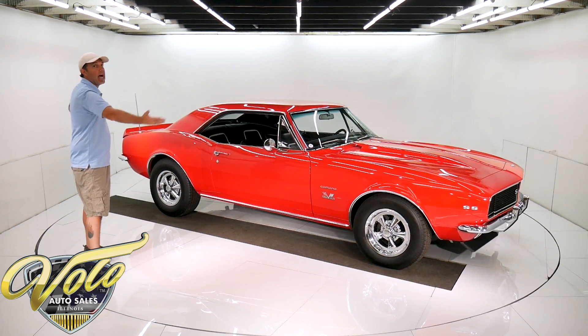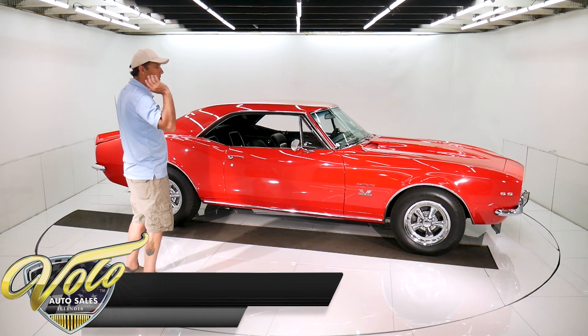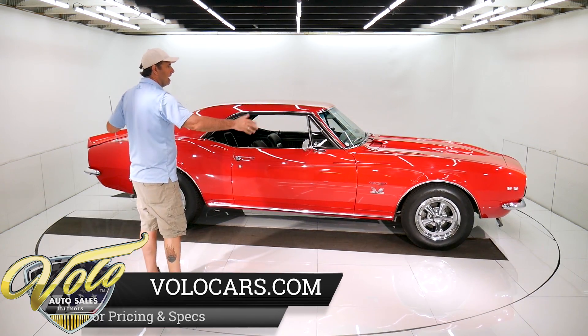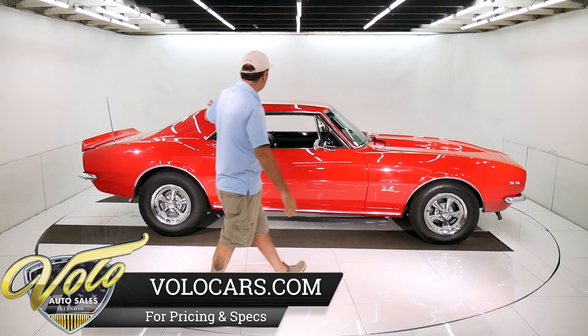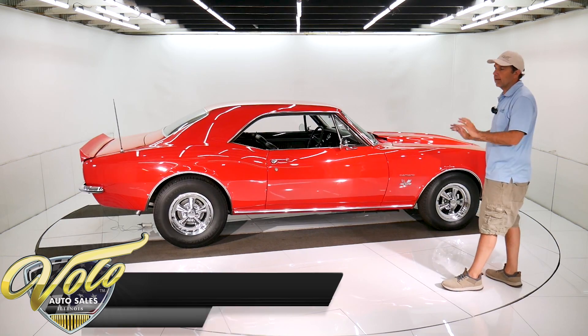It just pops. This is a bright red, polished like glass, chrome sparkles, deluxe interior, cowl hood, spoilers — it's got it going on.